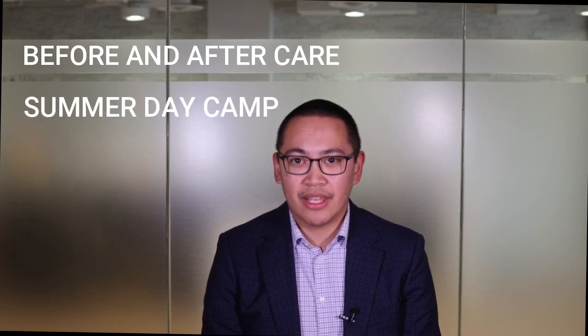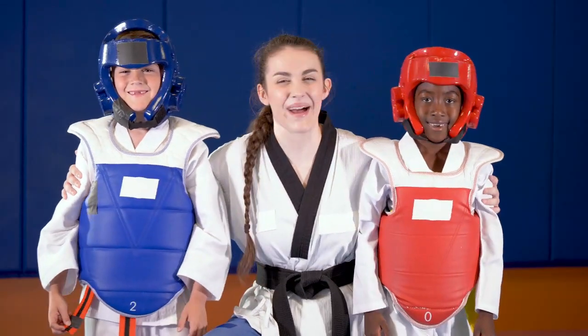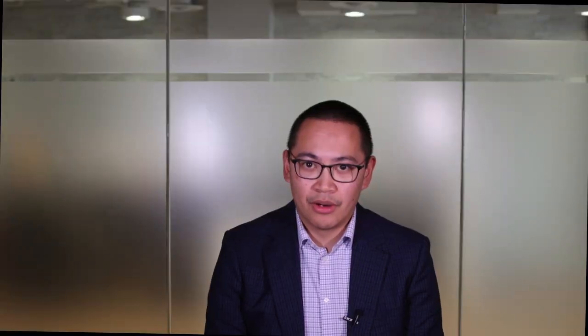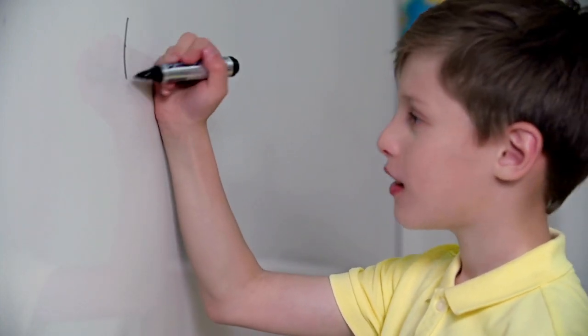What can you use a dependent care FSA for? Earlier I mentioned daycare for young children. Other more common examples are before and after school care, summer day camps, in-home nanny services, and even adult daycare. At one point, my wife and I were using a Taekwondo school for before care and used the dependent care FSA to help pay for that expense. Some of you are familiar with SAC — Fairfax County's school-age child care — which provides before and after school care at Fairfax County public schools. A dependent care FSA can be used there to pay for those SAC expenses.